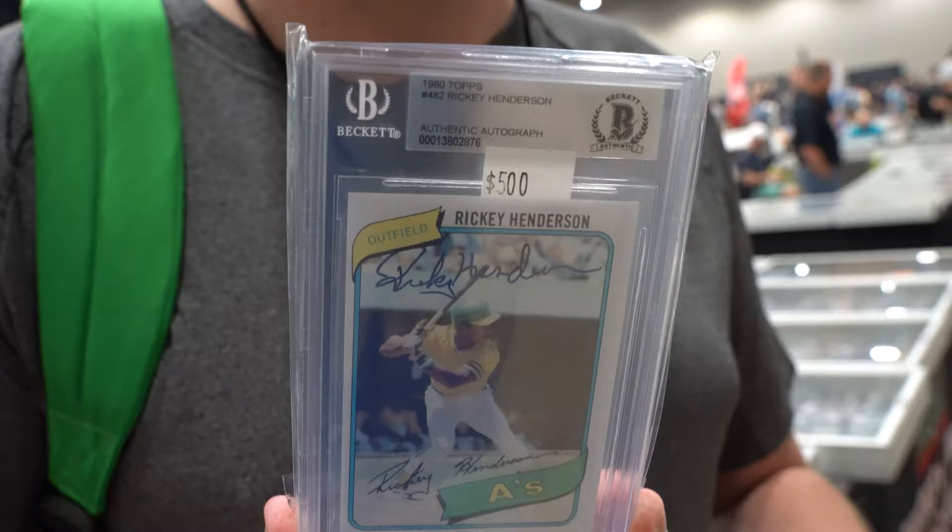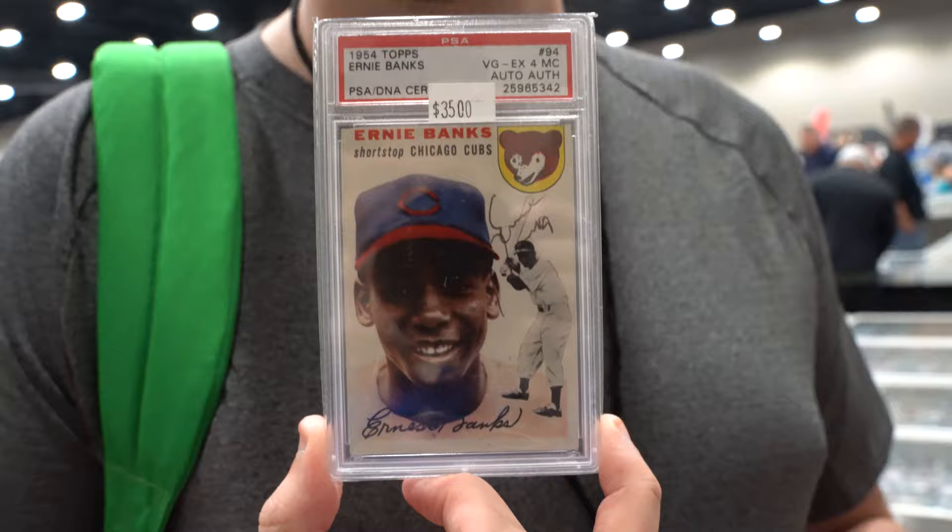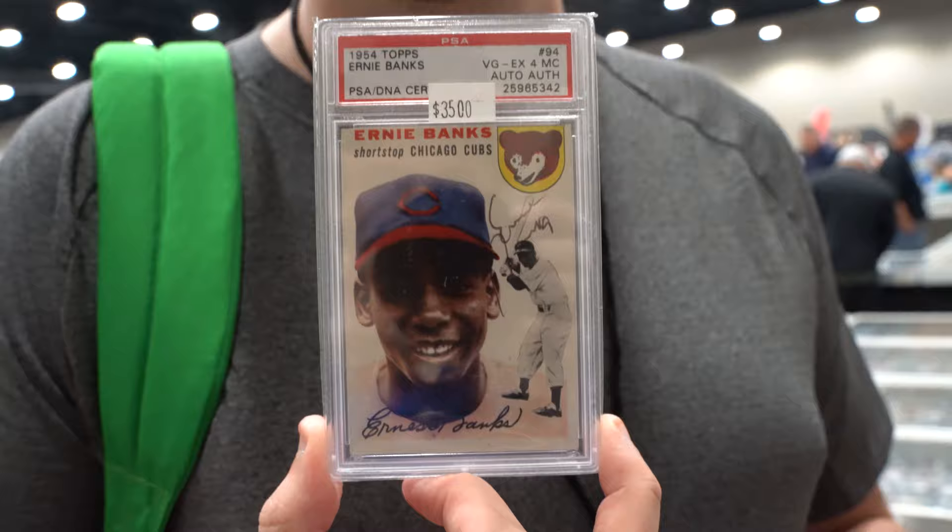Y'all know my big name that I'm going after is rookie on-card autos. So I got a 1980 Topps Ricky Henderson on-card auto. And the biggest pickup of the show thus far — 1954 Topps, rookie auto. So those are my four pickups so far.